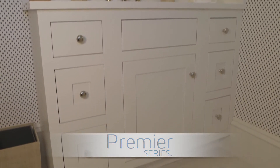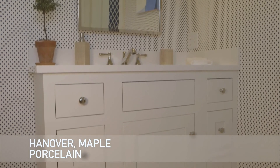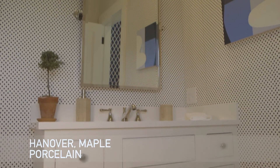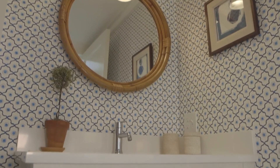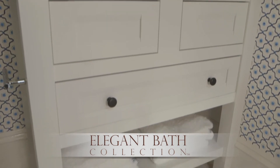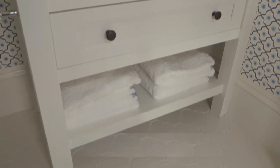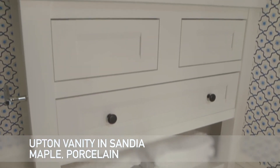Cabinetry from the premiere series is showcased in this guest bath. In-set cabinetry from Wellborn is shown in the Hanover Maple door in porcelain paint. Similarly, Wellborn is also showcasing the porcelain paint in the cabinetry from the elegant bath collection in this half bath. The Upton Vanity is shown in Sandia Maple.